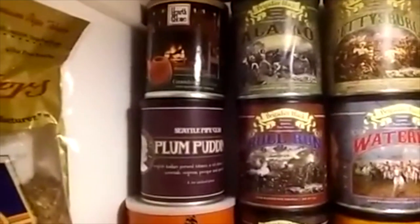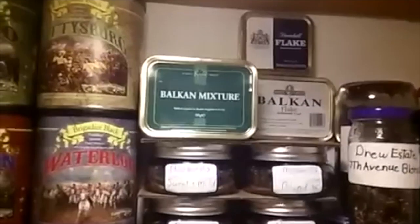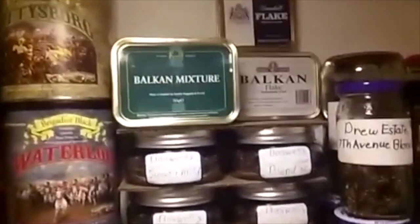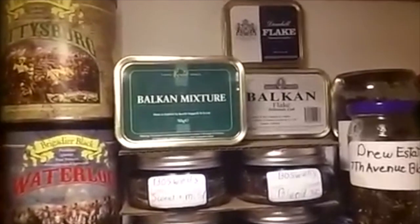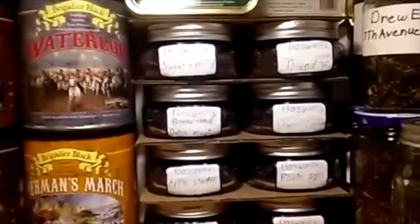I've got some Brigitte of Black, a little series there. And I've got some Plum Pudding, Grandma's Kitchen, and I'm into the Balkan — I kind of like them all. I've been collecting the Balkan mixture, and we've got some Boswell bottom samplers right there.